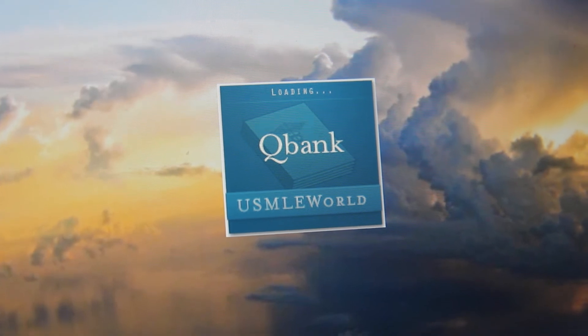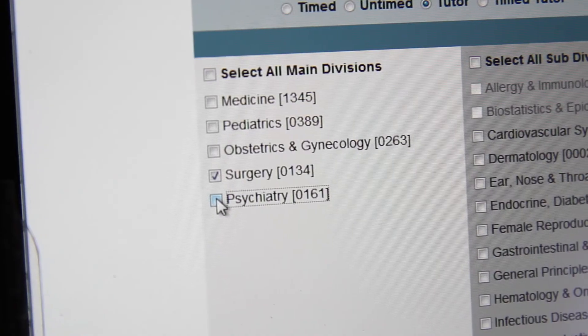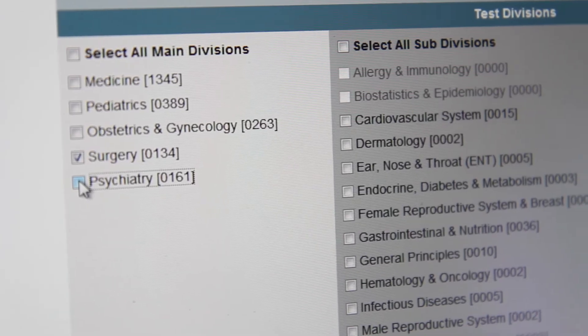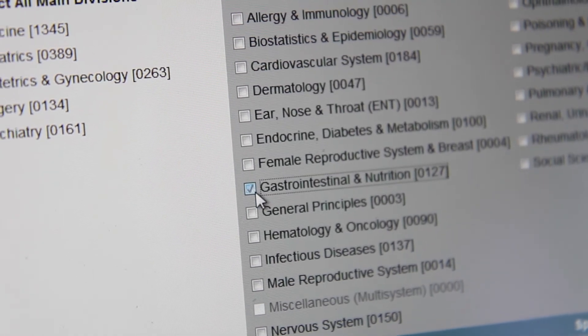Next is our old friend UWorld — just as great as for every other rotation and Step 1. Great explanations. If you get a question wrong or right, watch the Online MedEd video, read the Virgilio's chapter, check it off on your table of contents, and move on. If you have time, I strongly recommend doing the GI section of the internal medicine UWorld for about 80 additional questions — they're extremely relevant to the surgery shelf, so definitely check it out.